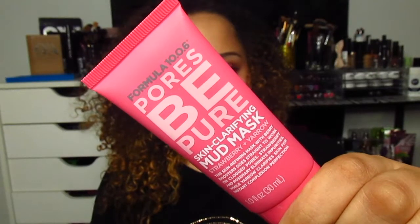The next thing I got from Ulta is the Pores Be Pure skin clarifying mud mask with strawberry and yarrow. I'm not sure what yarrow is. It says this skin refining mask with berry boosters goes straight to work on clogged pores. I've been really liking masks lately and I wanted to invest in something that would really suck everything out of my pores. I haven't tried this yet but I'm really excited about it.